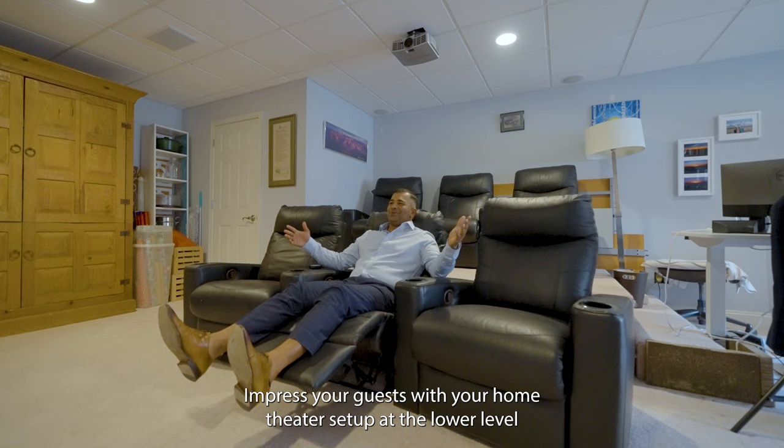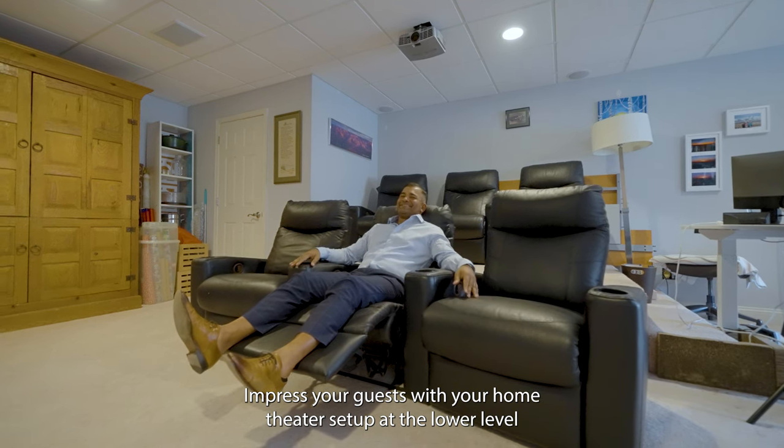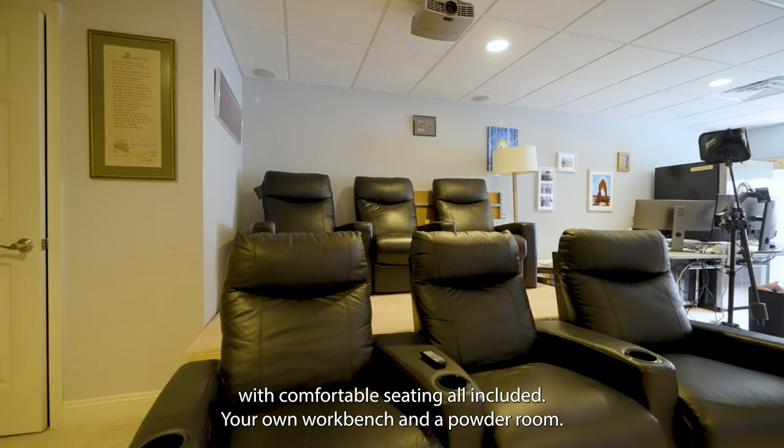Another bedroom on the third floor. Impress your guests with your home theater setup at the lower level, with Dolby 7.1 surround system, projector, and screen, with comfortable seating all included.